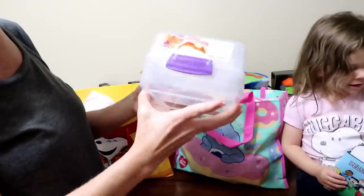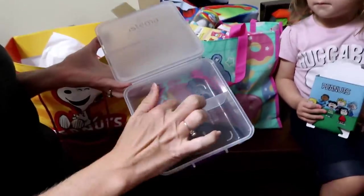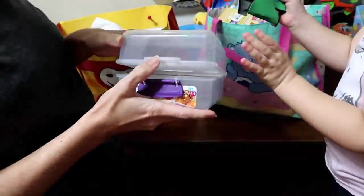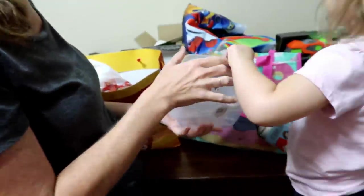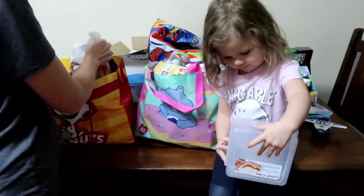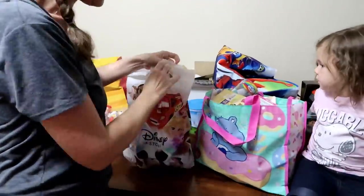Speaking of containers, we have this really cool Systema container. Look at how awesome this is — you can put stuff in different compartments, it flips open so you can put a sandwich in here, then close it. The little latch comes right off, which is really nice. If you're from Australia you might have seen these because they were very popular there — they're just not sold here in the States. A nice little freebie.